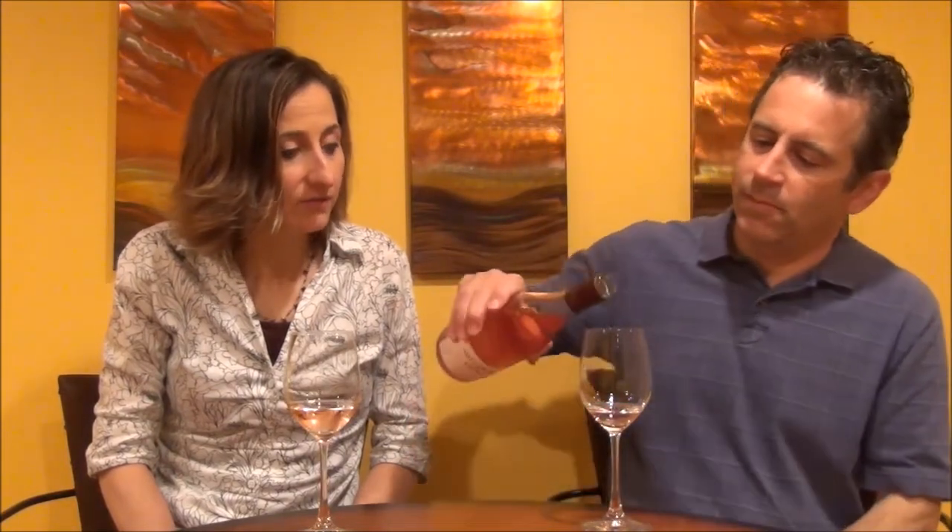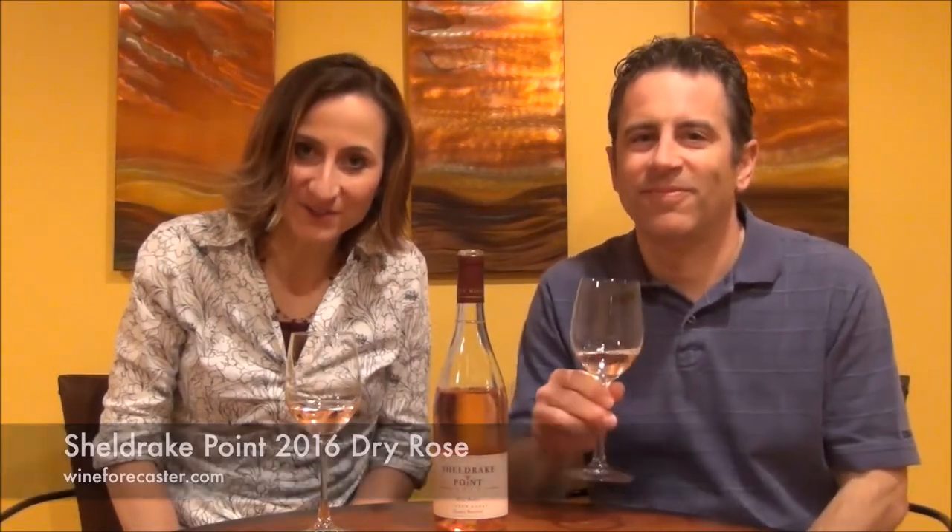This is 13% alcohol and $18, the current 2016 vintage. Sheldrake Point is definitely known for their ice wine, but they have a lot of other wines worthy of trying. I'm going to have some more Sheldrake Point's 2016 dry rosé — I'm David and I'm Leah, thanks for joining us on Wine Forecaster.